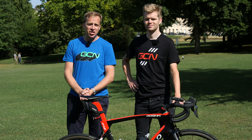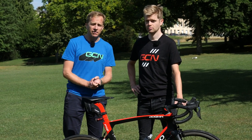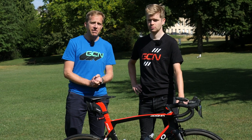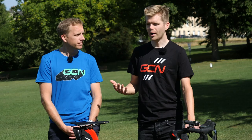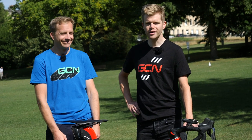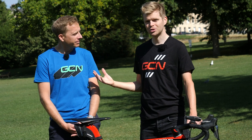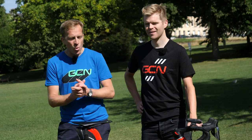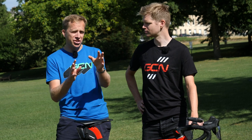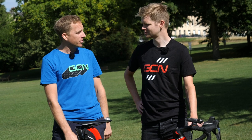Reading through the comments underneath the GCN Tech Show, there is often discussion, sometimes heated, on exactly what classifies as a super nice in the Bike Vault. For those asking, the Bike Vault is the part of the GCN Tech Show where viewers submit pictures of their bikes and we judge them to be either nice or super nice. Today we're going to run through our top tips and advice so that you can get into the Bike Vault and get that all-important bell ringing.